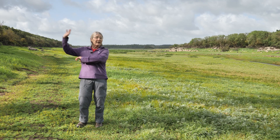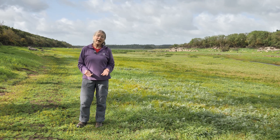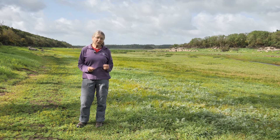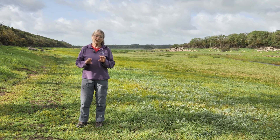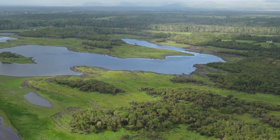Even the trees are flooded maybe for one or two months in the year. We're going to look at five plants which are typical of turlocks. They're not all unique to turlocks, but some of them really benefit from the open nature created by the flooding, which keeps the trees at bay.